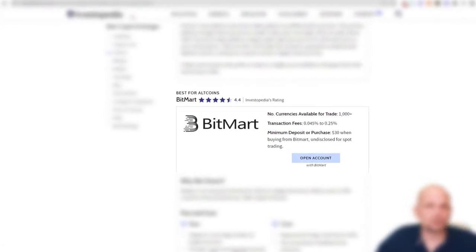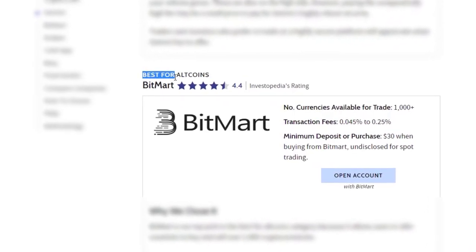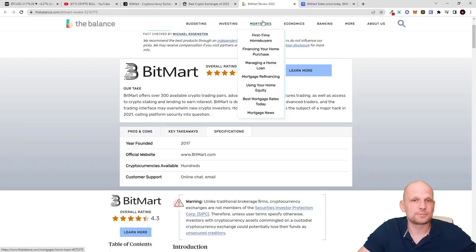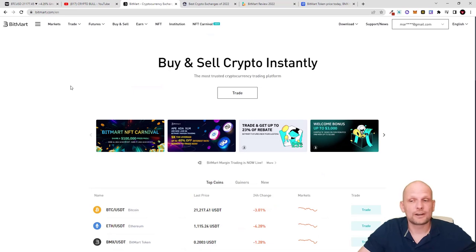BitMart is already listed on Investopedia — one of the biggest resources for financial information about markets and charts — and it has been listed there as best for altcoins in 2022, almost getting five stars. It has also been listed on The Balance as one of the best cryptocurrency exchanges for trading. Founded in 2017, the official website is bitmart.com, with hundreds of cryptocurrencies available — over 750 different trading pairs — with customer support via online chat and email.